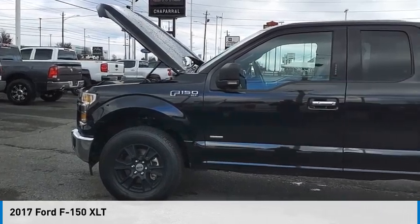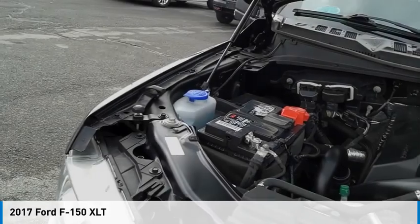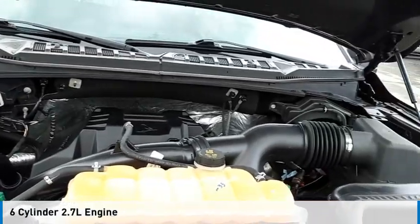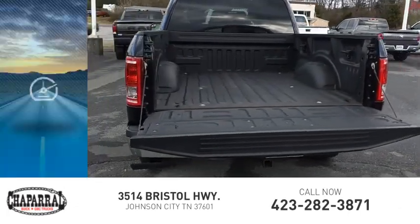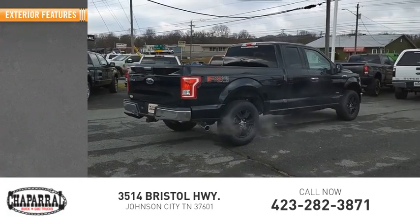You are going to love the 2017 F-150. This vehicle is powered by a four-wheel drive six-cylinder 2.7-liter engine and is priced below thirty thousand dollars. This vehicle has less than 55,000 miles.